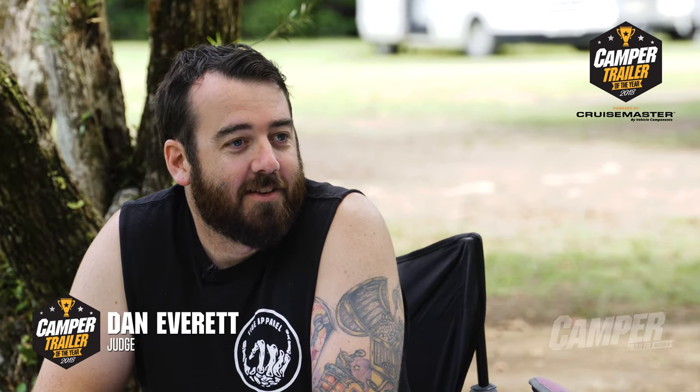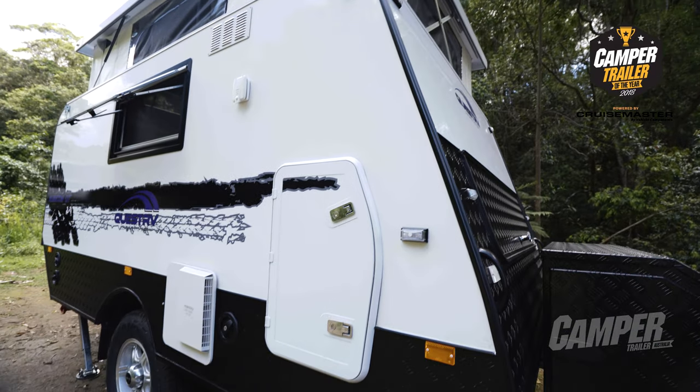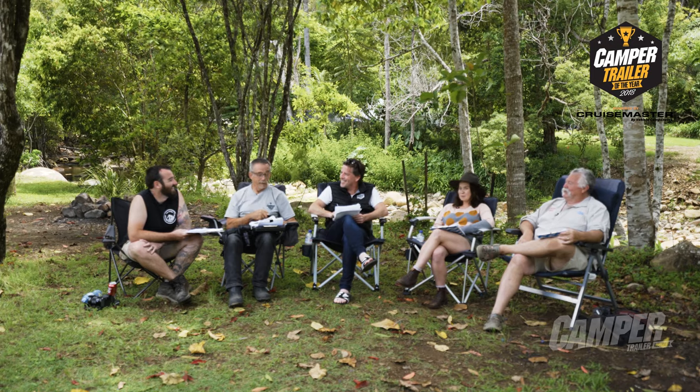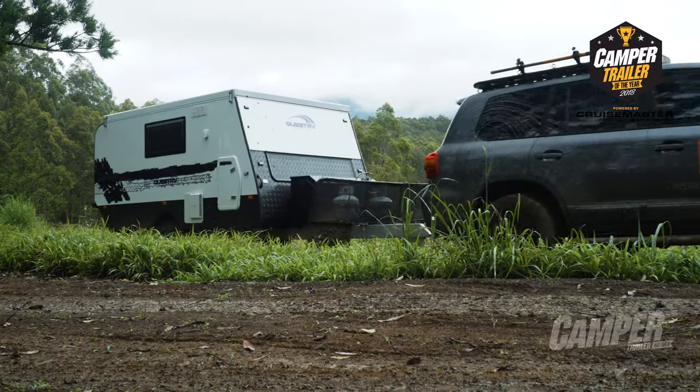It's an absolute beefcake underneath. It's very unassuming up top — you sort of look at it and think it's just a small caravan. But getting underneath, it's pretty fair dinkum under there. It's a wolf in sheep's clothing. And it's pretty lightweight — just over 1,300 kilos. So I think it's definitely a true off-roader.